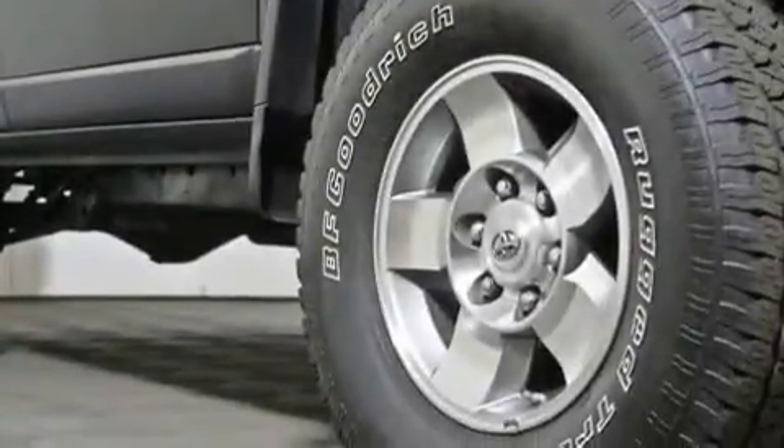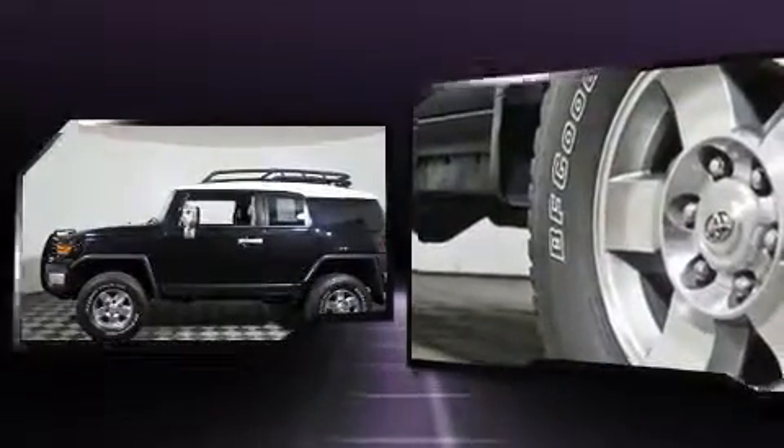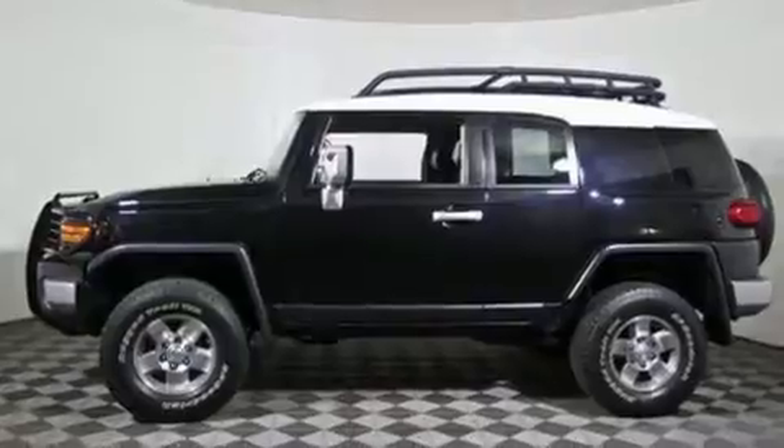Four-wheel drive allows you to go places you've only imagined. All of the premium features expected of a Toyota are offered, including one-touch window functionality, a tachometer, skid plates, and more.